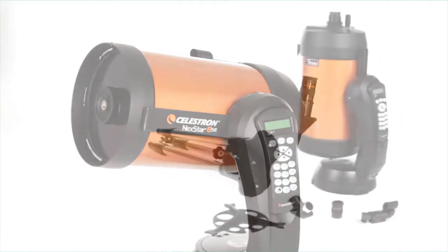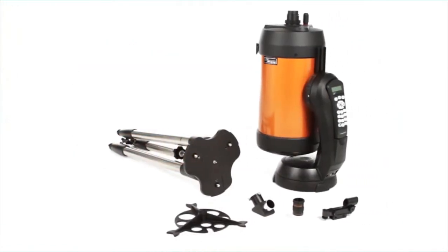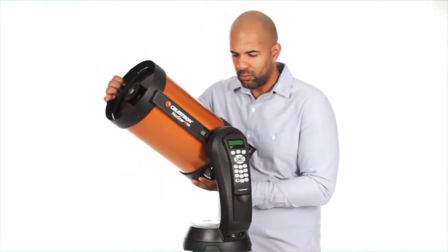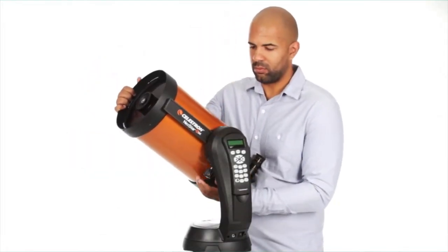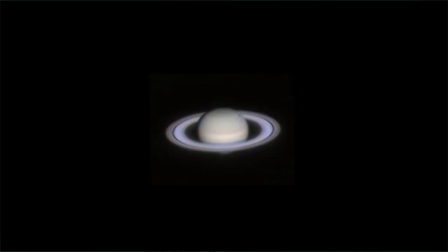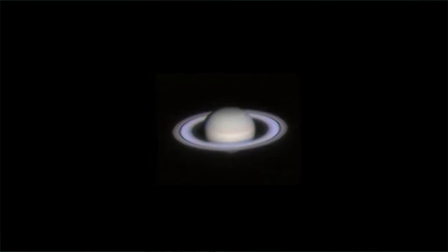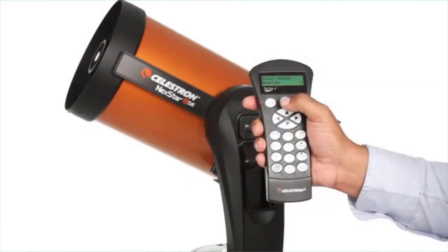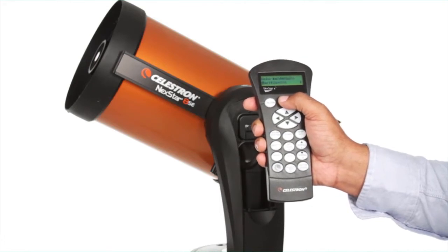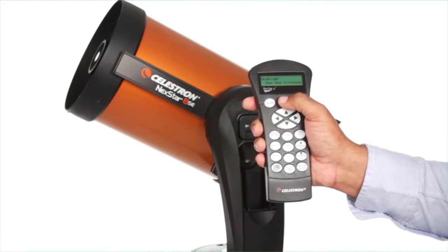We know the best telescope is the one you will use most often. That's why the NexStar SE breaks down into several lightweight pieces — it's the perfect choice for camping and sets up quickly in your backyard. If you're new to astronomy, you can begin enjoying the night sky right away. The computerized hand control guides you through our simple SkyAlign procedure, then automatically generates a sky tour of all the best objects to view.